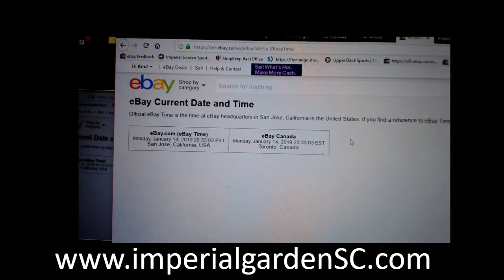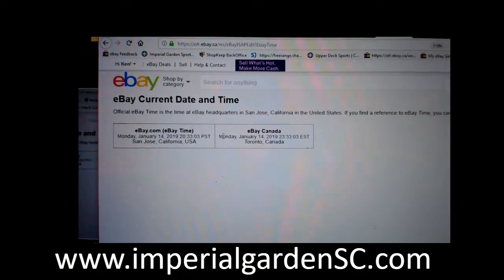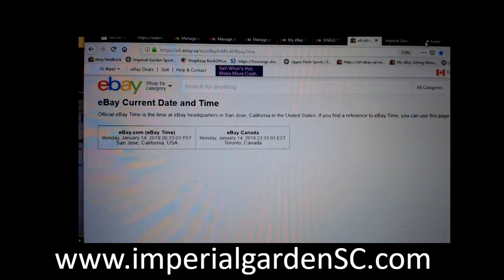It's currently Monday, January 14th at 8:33 p.m. Pacific Standard Time, and Monday, January 14th at 11:33 p.m. Eastern Time.